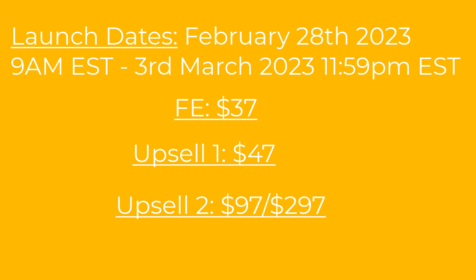Then there is upsell two, split into two options. One is $97 and the other is $297. The difference is the amount of live training. The $97 includes a one-time live training of about two hours where Ken walks you through creating a spreadsheet and answers your questions. The $297 includes four additional training sessions walking you through creating specific types of spreadsheet templates you can sell on your store.